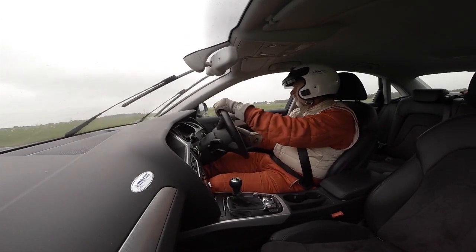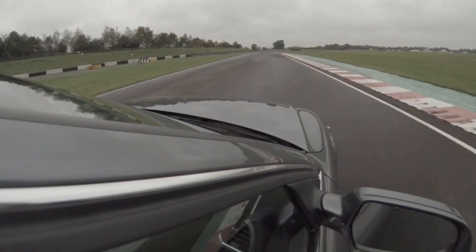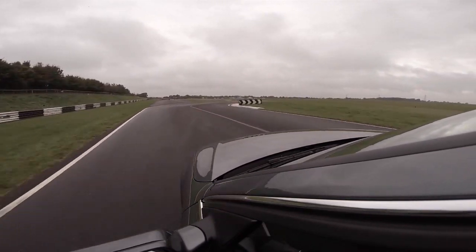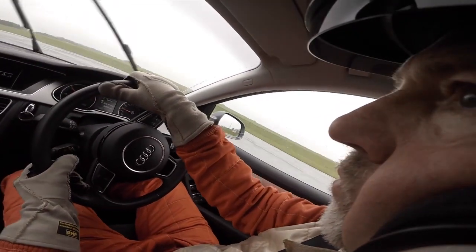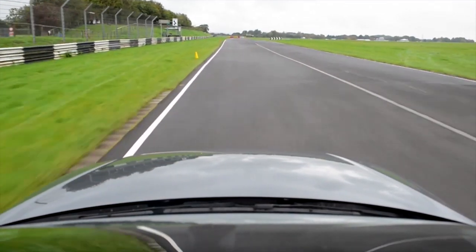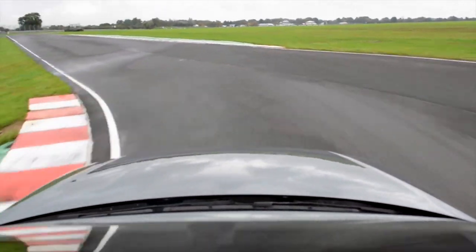How much of the two kerbs you're allowed to use without penalty will depend on who is running the day, but for this guide we'll assume you can only use the bits of track between them. As you exit Tower, be sure to look up the road towards the entry for Bobby's, but you must also look beyond the pile of tyres. It's very easy to allow your gaze to be drawn by them, and then you'll find yourself aiming at them. The apex you need is behind, so at first make yourself stay wider on the approach so you can hit an apex further along the kerb. It will feel slow at first, but you can add a bit more speed once you know where to aim.